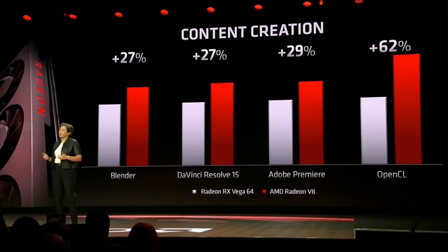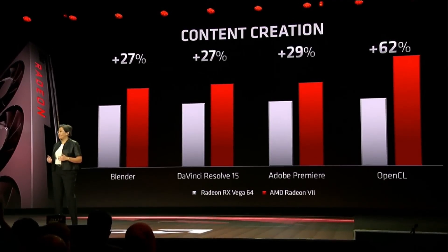The 16 gigabytes of HBM2 will be very beneficial for games running 4K resolution with 4K textures or anything that is bandwidth intensive. If you pre-order, you get three free games — Resident Evil 2 Remake, The Division 2, and Devil May Cry 5 — a value of $150, effectively making the Radeon 7 GPU $550.